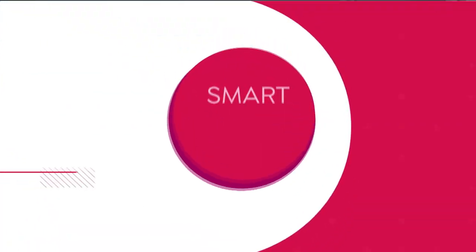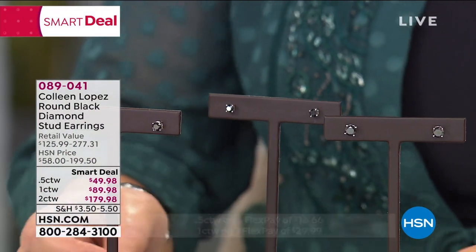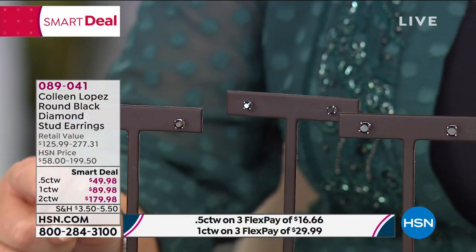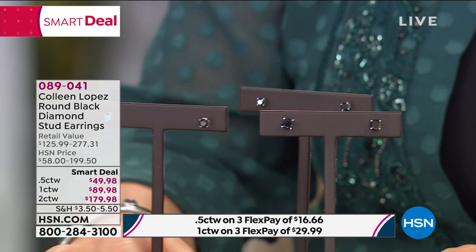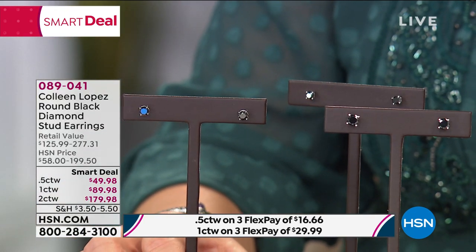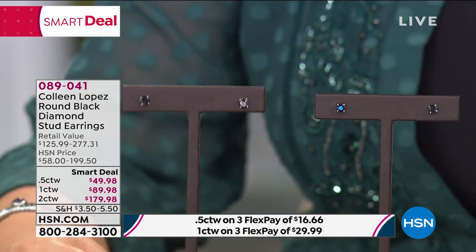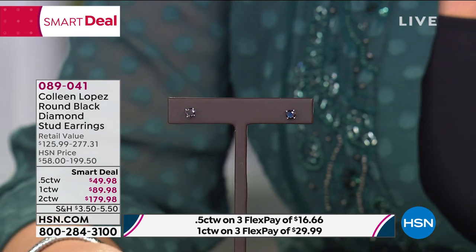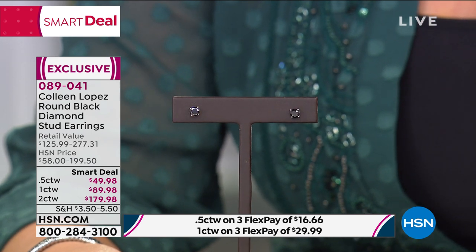We're going to kick off the fun with black diamond studs. In the gem world we call these the fancies — the black fancies. Black diamonds have one of the coolest stories. We're offering it right now: two carat for $179.98, one carat total weight, and a half carat total weight. The half carat total weight is $89 and 98 cents — that's for a full carat of black diamonds. Unheard of.